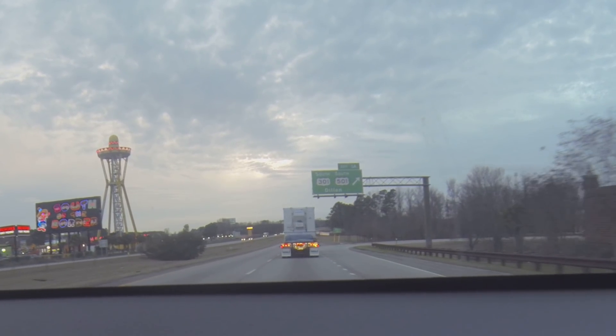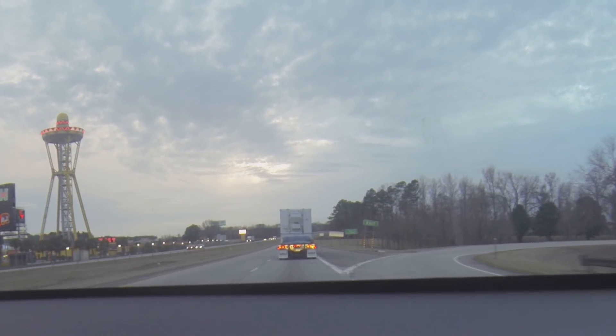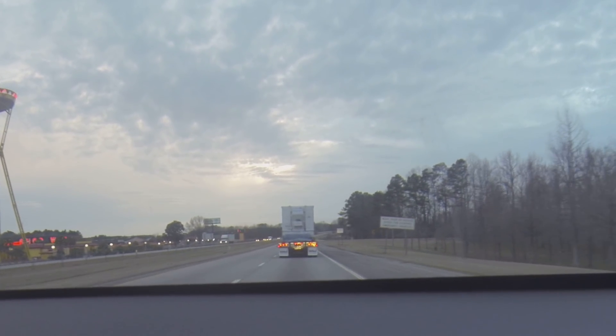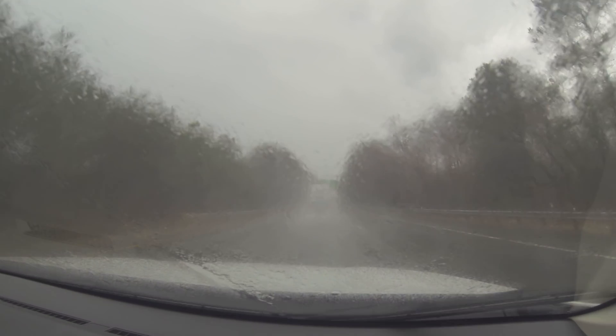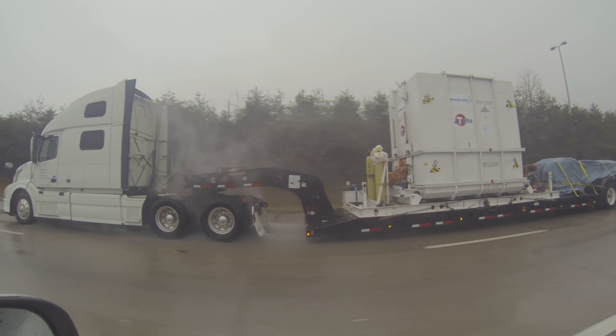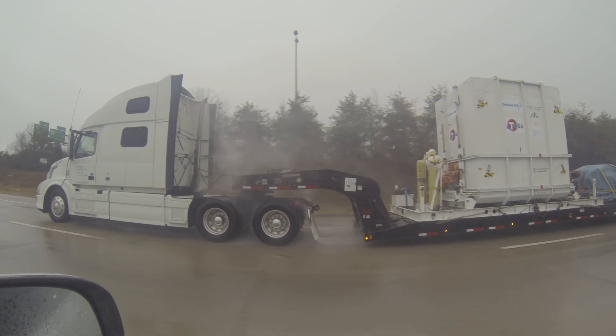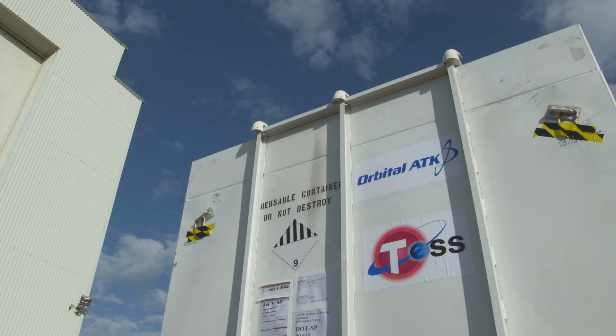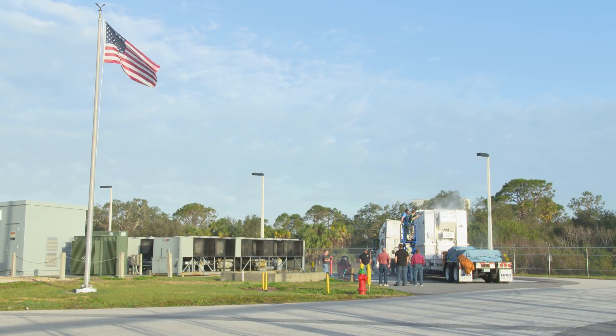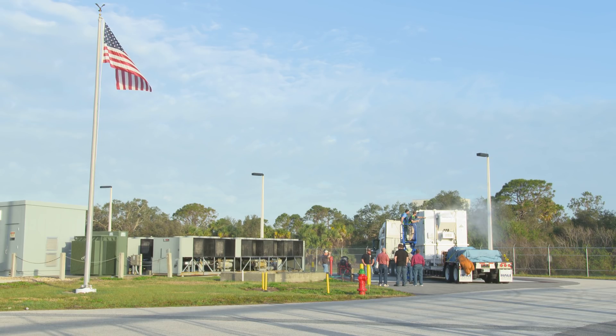The first leg of this spacecraft's journey to orbit is the ride to NASA's Kennedy Space Center. We left yesterday at Dulles at 10:15 in the morning. We ran into an accident on 95, horrible weather, rain down through Richmond. The 16-hour road trip from Virginia to Florida wasn't easy, and protecting this one-of-a-kind spacecraft during its move was vital.